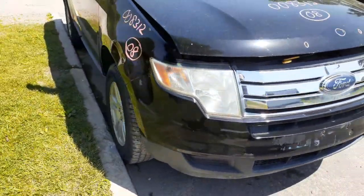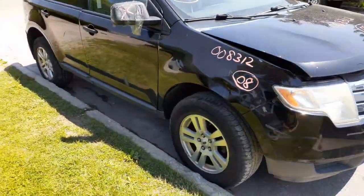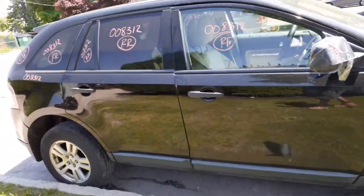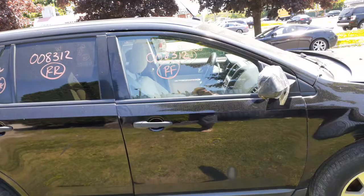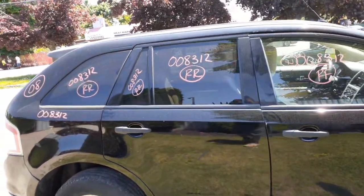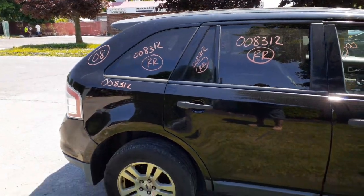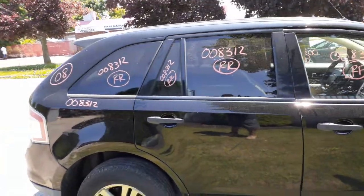Going down the right side: fender's no good, doors are no good, mirror is no good. You got outside handles in black textured, inside handles in chrome, right front door glass, right rear door glass, privacy tint. The quarter glasses are privacy tint with the black molding. Quarters are no good.